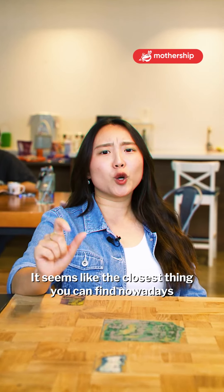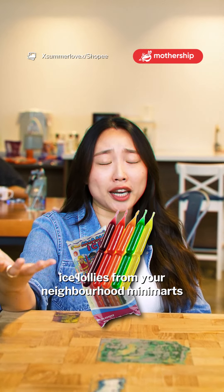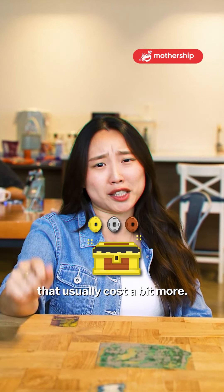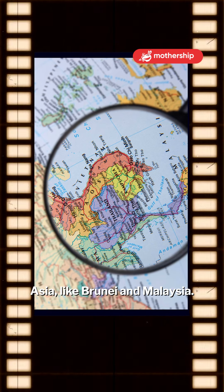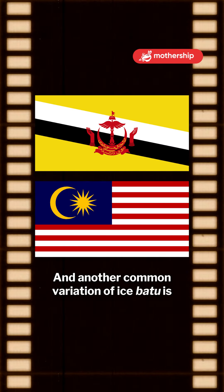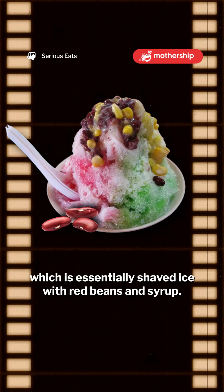It seems like the closest thing you can find nowadays are those mass-produced, fruity-flavoured ice lollies from your neighbourhood mini-marts that usually cost a bit more. Ais Batu is also popular in different parts of Southeast Asia, like Brunei and Malaysia. Another common variation is, of course, Ice Kacang, which is essentially shaved ice with red beans and syrup.